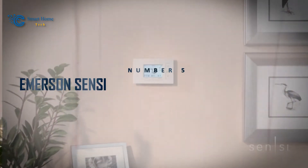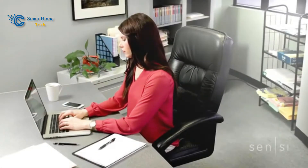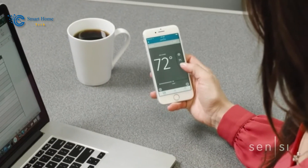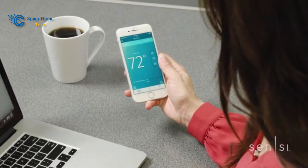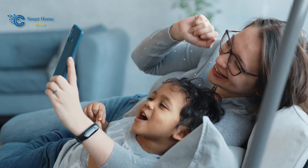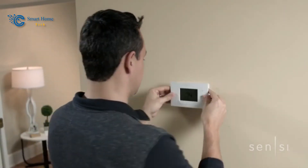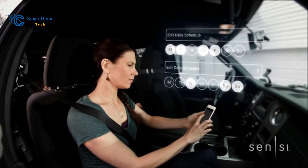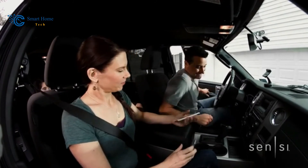Number 5: Emerson Sensi ST55U Smart Wi-Fi Thermostat. Our narrative extends to the 5th pinnacle with the Emerson Sensi ST55U Wi-Fi Thermostat. Designed with both energy savings and data privacy in mind, the Emerson Sensi ST55U Thermostat is a comprehensive solution for optimizing your home's energy usage. Its easy installation, compatibility with room sensors, and integration with various smart home platforms give you the tools to take control of your comfort.